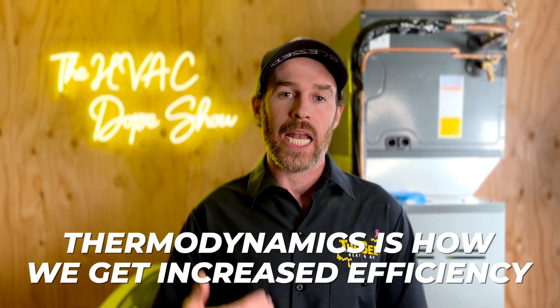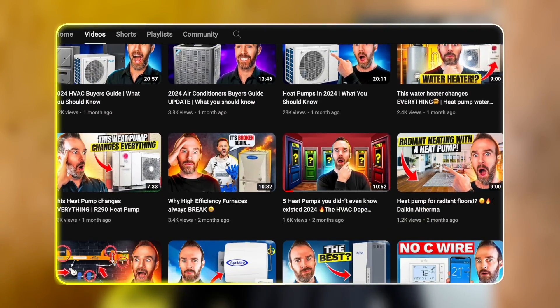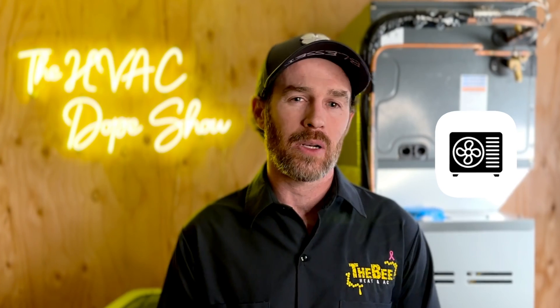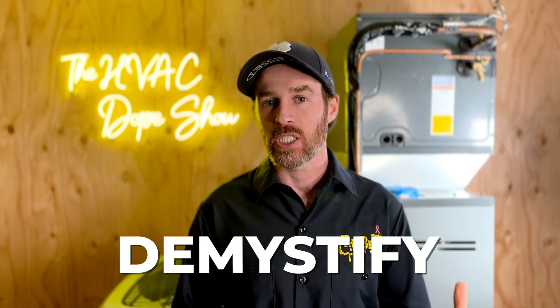Thermodynamics is how we get that increased efficiency. Engineers and manufacturers work to make heat pumps more efficient through different refrigerants and inverter technology. COP is very important to understand for this formula, and at the end of the video I'll link another video about heat pump efficiency ratings, including other ratings like HSPF, SEER, and EAR, to demystify those for you — it's not as complex as it sounds once you break it down.